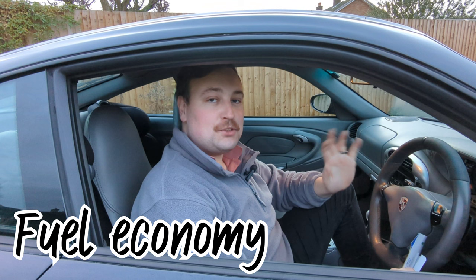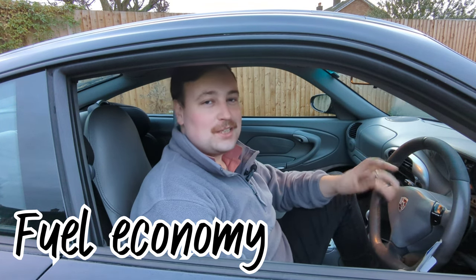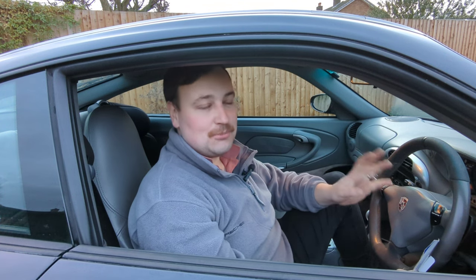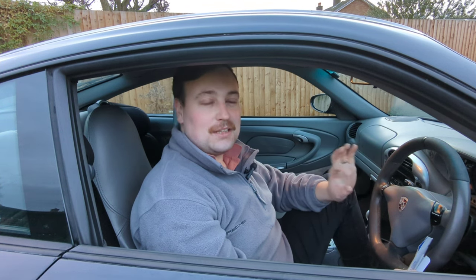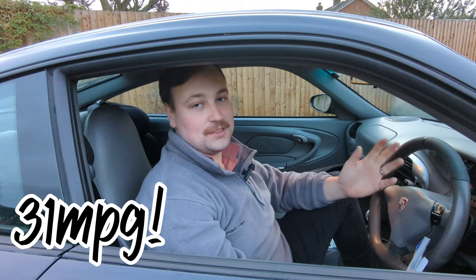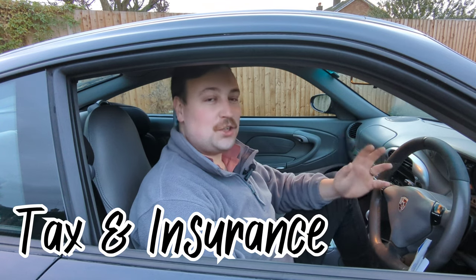Fuel economy: if I'm just driving it around town, normal driving being sensible, it'll do around 21–22 to the gallon. Thrashing it a little bit less — I took it around the track and got about 17 to the gallon from a few hours of hard driving, which I think is pretty good. I took it on a long run once and managed literally 31 to the gallon. I filled it up before and afterwards and worked it out properly — so 31 to the gallon in a car that'll do 170 miles an hour is pretty impressive.